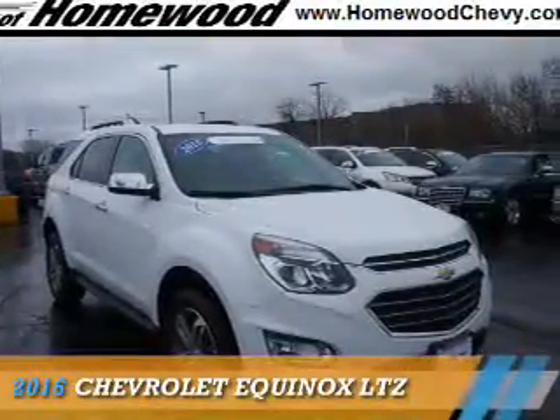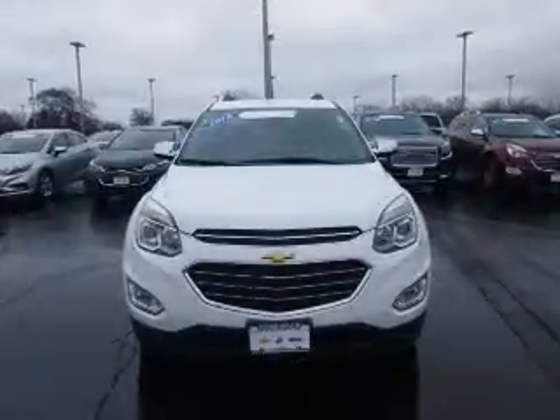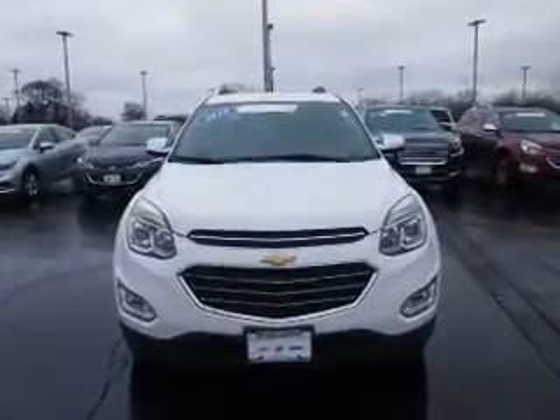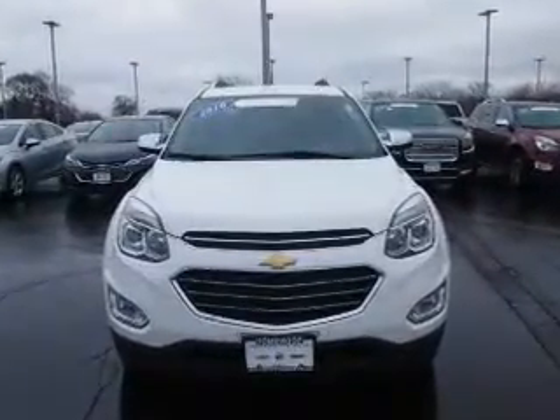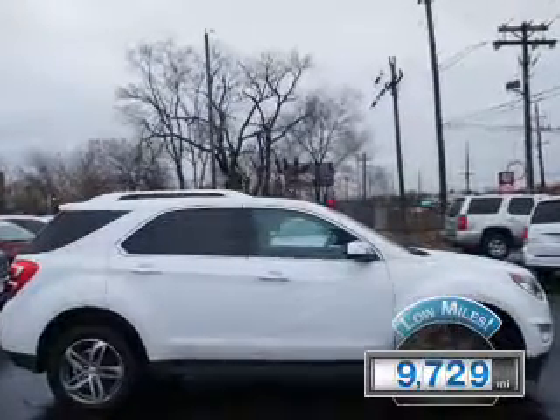Presenting the 2016 Chevrolet Equinox. It's powered by front-wheel drive, a 2.4-liter four-cylinder engine, and an automatic transmission. With fewer than 10,000 miles, this vehicle is like new.